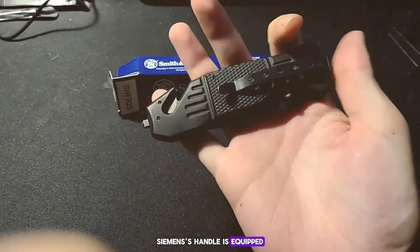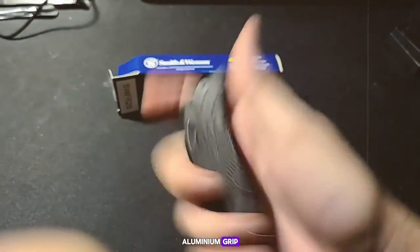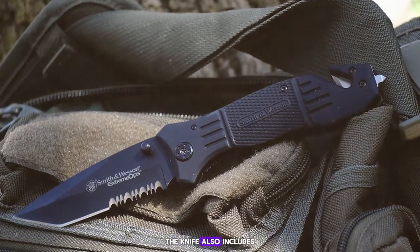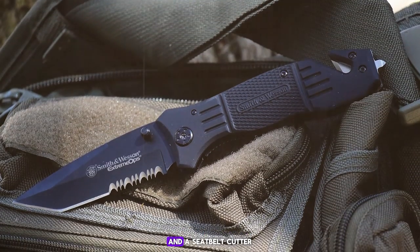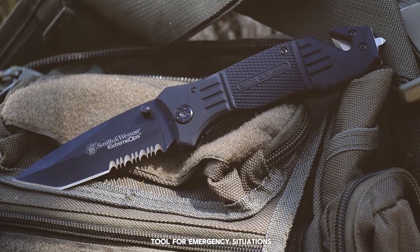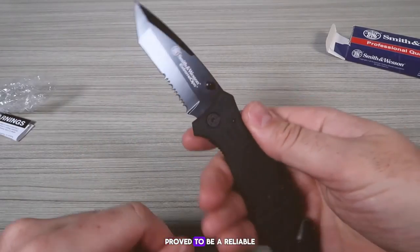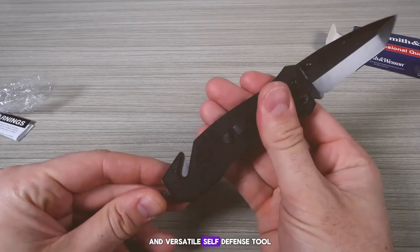The SWFOE's handle is equipped with a rubberized aluminum grip, providing a secure hold even when your palms are sweaty. The knife also includes a glass breaker tool and a seat belt cutter, making it a valuable tool for emergency situations. In my testing, the SWFOE proved to be a reliable and versatile self-defense tool.